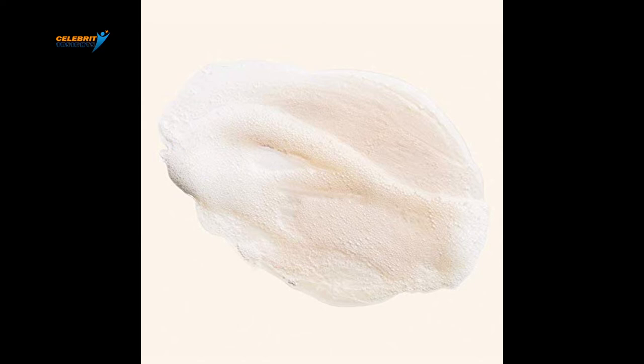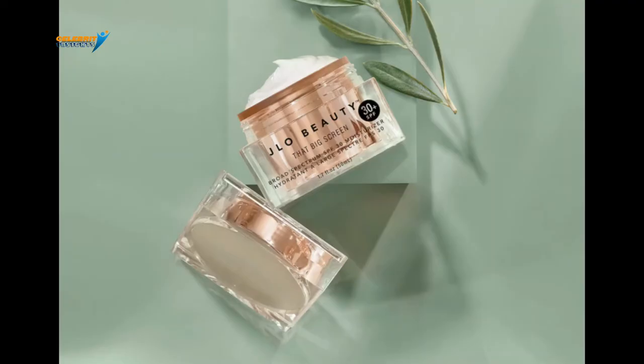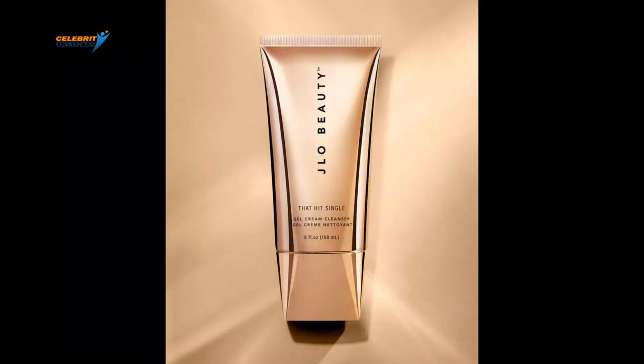The product also has marine bamboo, which safeguards the skin from the effects of high-energy blue light. If you have ever wondered what your skin will look like protected from the sun, never step out without sunscreen and watch your skin transform into an even natural tone. Use the J.Lo Beauty That Big Screen Moisturizer with Broad Spectrum SPF 30. It only costs $54.